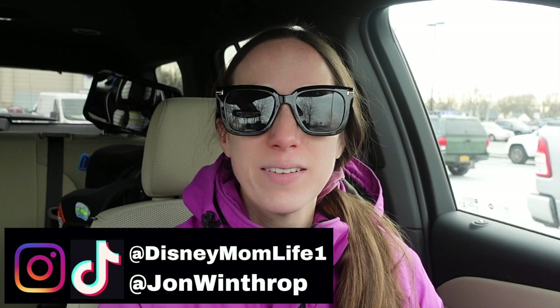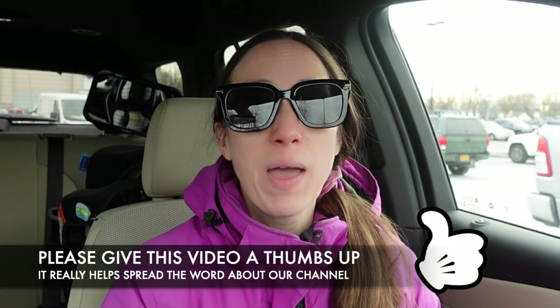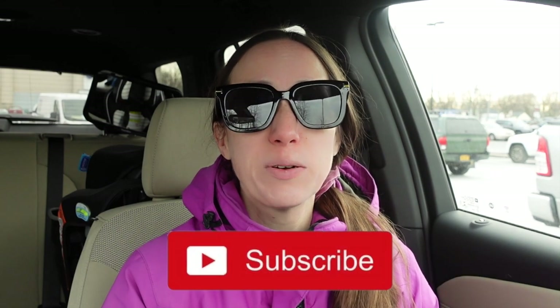Hey guys, it's KJ from Disney Mom Life — welcome or welcome back! Today I'm at Home Depot for some after-Christmas shopping. I want to see what they have with their after-Christmas sales, all of their Christmas decor. I'm hoping there's still a bunch of stuff left. I've never been to Home Depot after Christmas, so I'm really excited. We'll also be back when they put out their spring flowers, so be on the lookout for that.